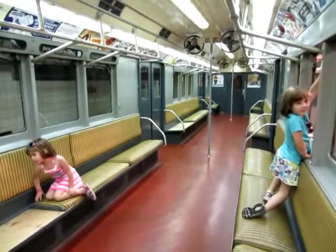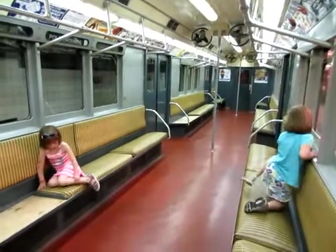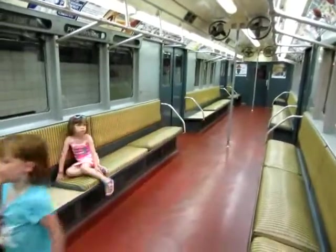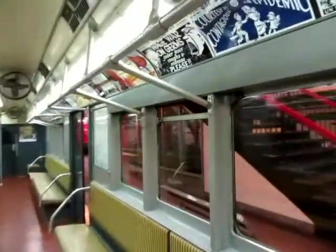Sarah and Becca are enjoying a 1948 subway train. Actually, these were still in service in the 1960s, because I remember riding these things with those fans, and the windows had to be down because there was no air conditioning, so there was just thunderous noise all the time.